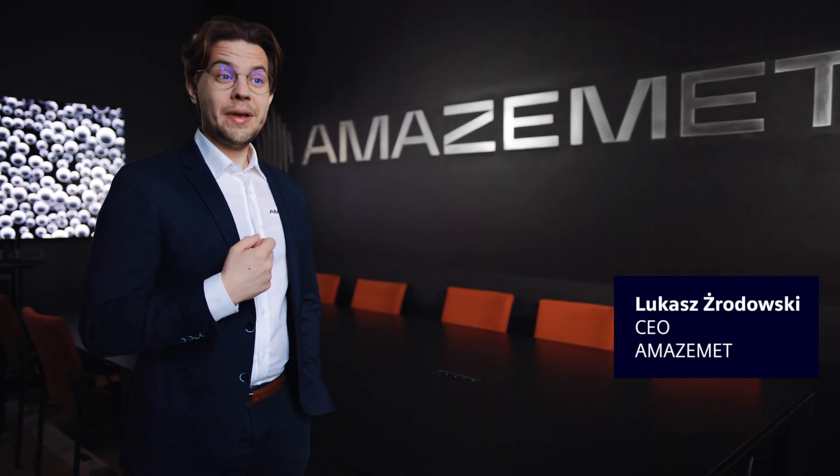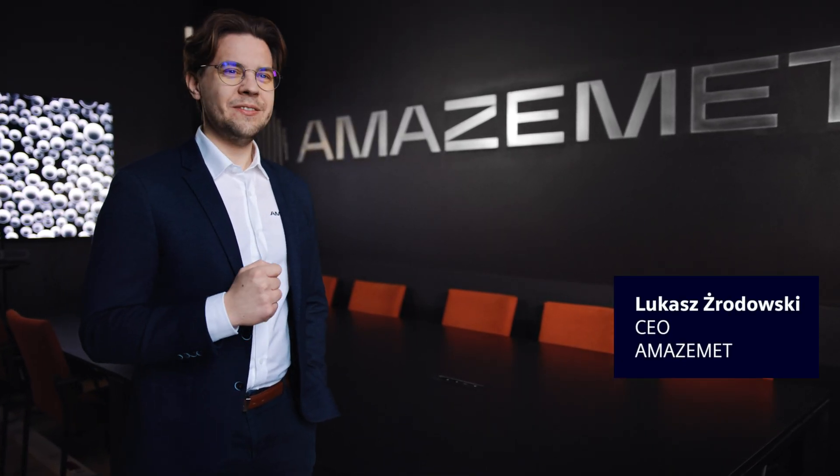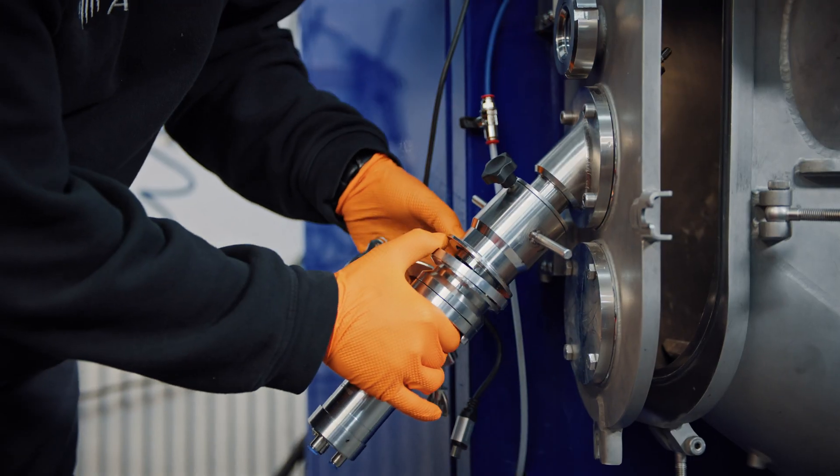Amazement was born during my PhD studies when commercial bulk metallic glass powder was too expensive for our small-scale experiments. Together with my colleagues Mateusz and Wojtek, we engineered an ultrasonic atomizer to produce the powder affordably.